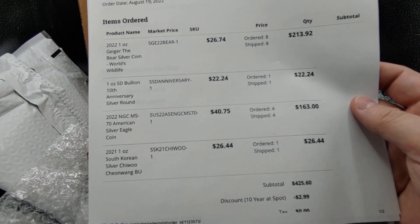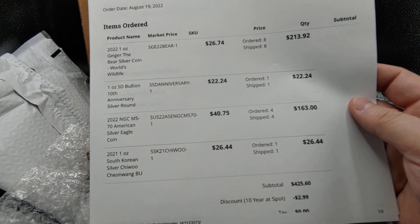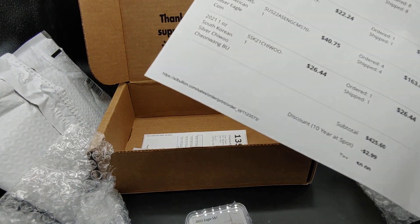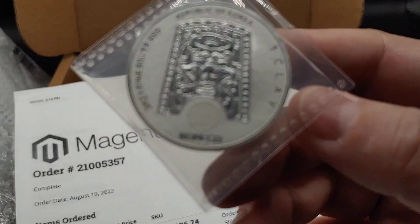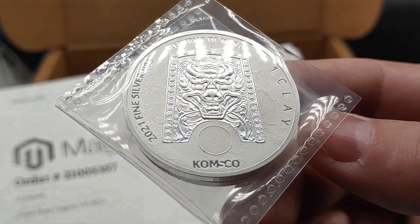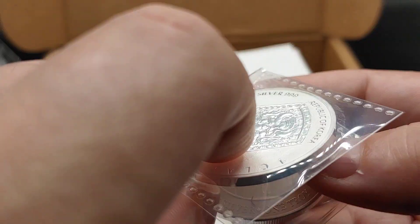I think that's a good deal. And then obviously the South Korean silver Chiwang — I like that coin. It's kind of like a reverse proof finish. Korea does an awesome job on this particular coin, so I'll be selling another one of those.